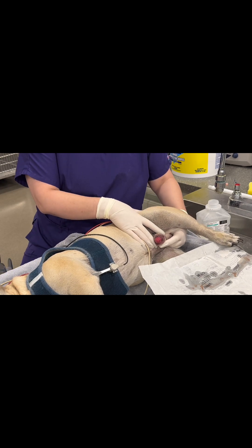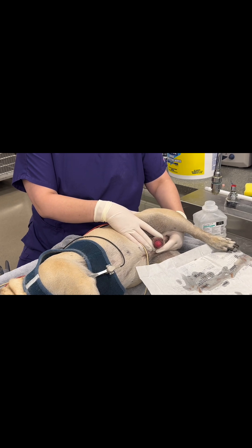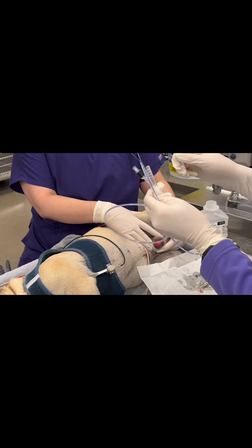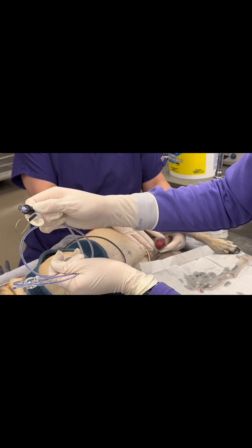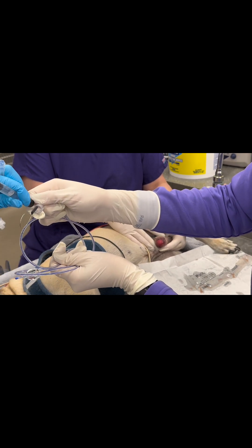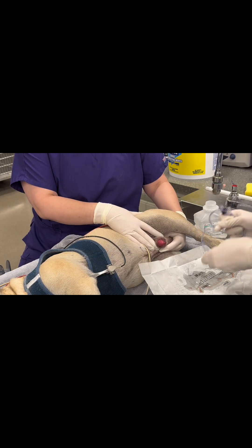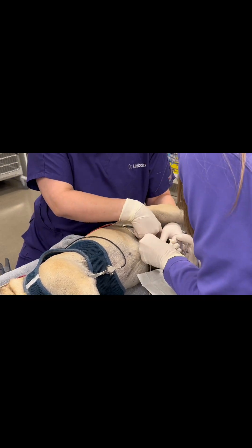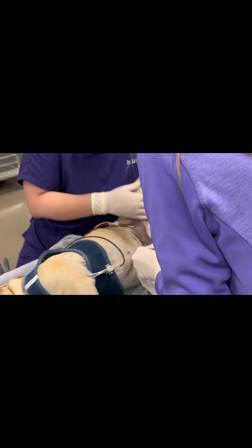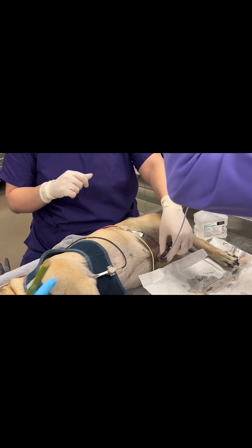The patient could not be catheterized with the standard Foley, so we decided to try a wired Foley because this patient has significant trauma to his urethra and a stiffer catheter would be easier to pass. We prep the catheter, checking the balloon and activating the internal lubricant on the wire. My assistant is able to pass the wired Foley fairly easily once it's stiffened.